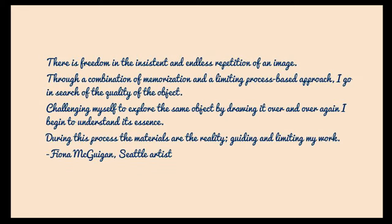This is a quote that floated through my news feed on Facebook this afternoon, and it felt really perfect and fitting for all of the repetitive pattern making that I'm doing. I'll read it aloud: "There is freedom in the insistent and endless repetition of an image. Through a combination of memorization and a limiting process-based approach, I go in search of the quality of the object, challenging myself to explore the same object by drawing it over and over again. I begin to understand its essence. During this process, the materials are the reality, guiding and limiting my work." This is by a Seattle artist named Fiona McGuigan.